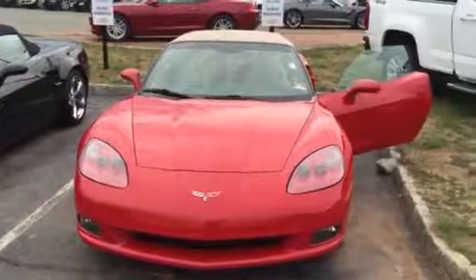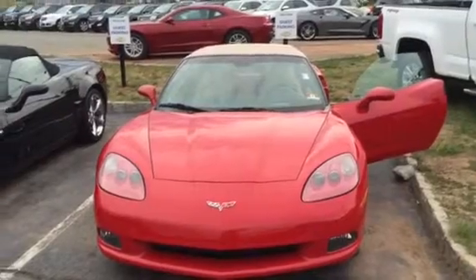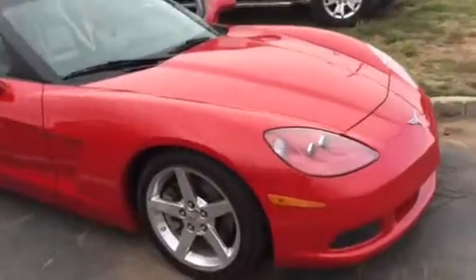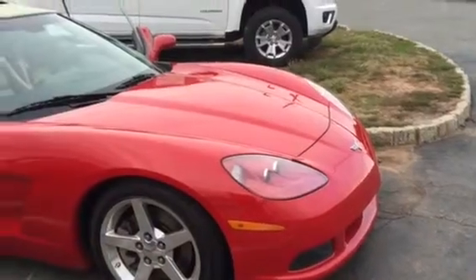Hey Lewis, Jim at Bridgewater Chevrolet. We just spoke. Getting a couple of short videos here of the car for you. 2005 Chevy Corvette, just over 55,000 miles, red with a beige top, beige interior.